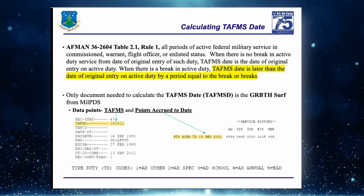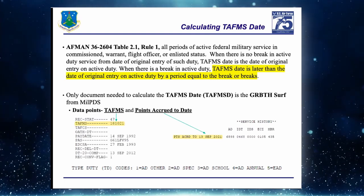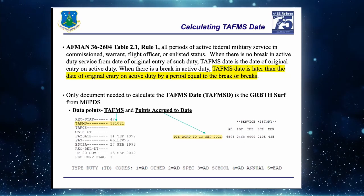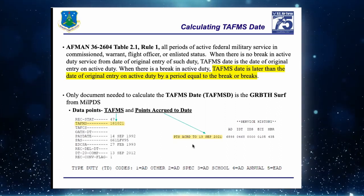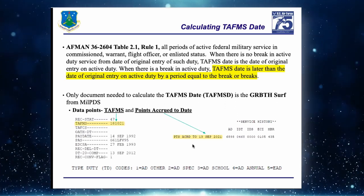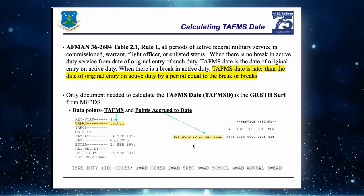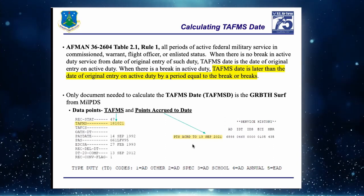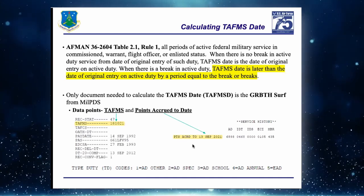The two data points needed are TAFMS and Points Accrued to Date. You can also get that from the Virtual MPF RIP. On the GR BOTS report, TAFMS is in the upper right-hand corner. Scroll to the second page under Service History for Points Accrued to Date, which is also their last closed-out RNR. In this example, everything on the form is correct as of 13 September 2021.